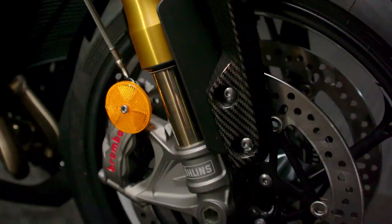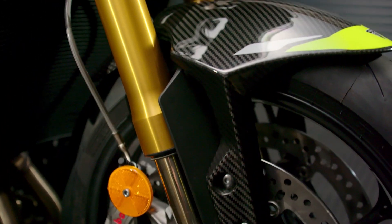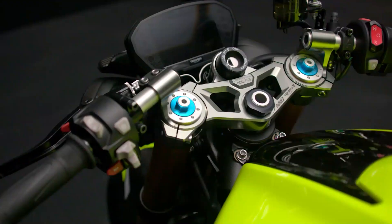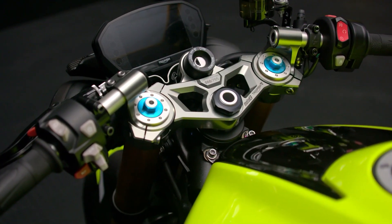The Street Triple 765 Moto2 Edition takes this to the next level, with the very best components tailored to suit its weight distribution and chassis geometry. The race-developed 43mm Ohlins upside-down forks, unique to the Moto2 Edition, are fully adjustable for preload, compression and rebound,